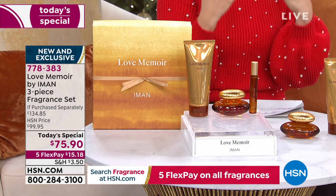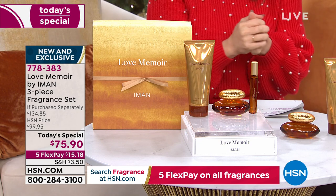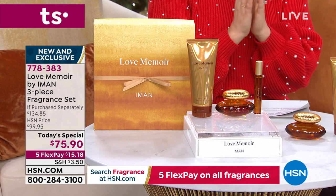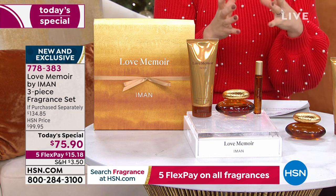This is such a personal story for her — it was inspired by her late husband of 26 years, David Bowie. It's called Love Memoir. It is deeply romantic, deeply sensual, very personal — the first fragrance she's ever done. For months I've been getting messages from all of you asking when it's going to be released. It's here today on a one-day opportunity.